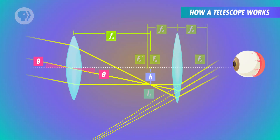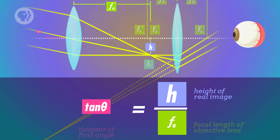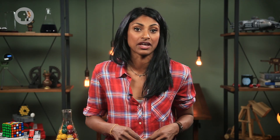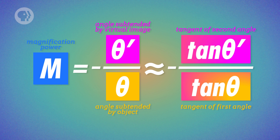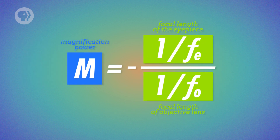To calculate the magnifying power of the telescope, start with the same magnification equation used for the magnifying lens, but with a negative sign because the image is flipped. The original subtended angle is the angle between the center of the objective lens and the height of the real image. The newly subtended angle is the amount the object subtends when viewed through the eyepiece. Since the angles are so small, you can assume the tangent of an angle is roughly equal to the angle itself — using this small angle approximation, the tangent of theta is the height of the real image over the focal length of the objective lens, and the tangent of theta prime is the height of the real image over the focal length of the eyepiece.